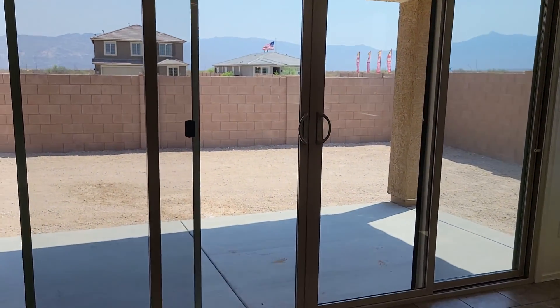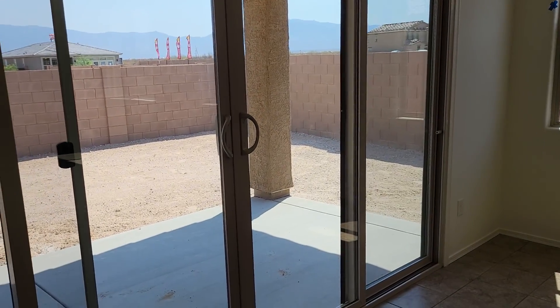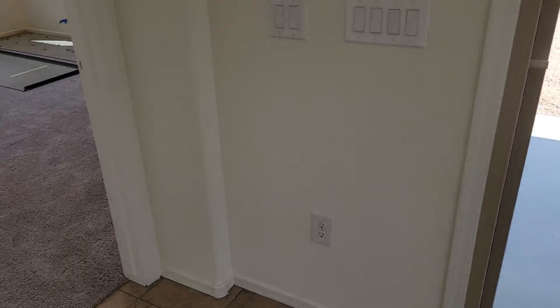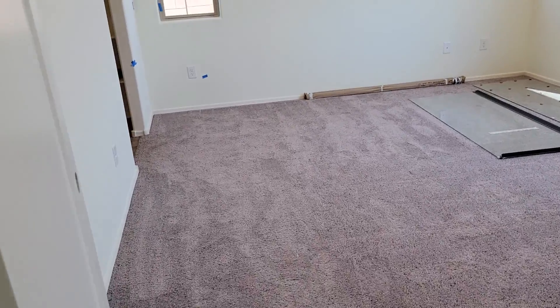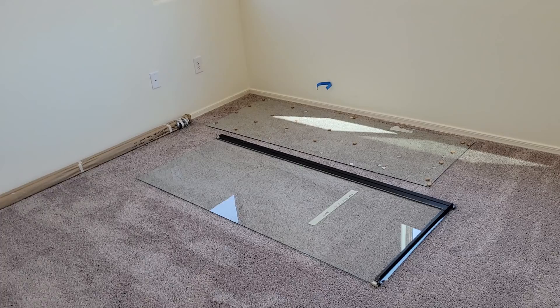They put the screens on so we've got screen doors as well. I know you guys weren't here last time to see that. Running in my room real quick - hey look, half of my shower is on the floor.